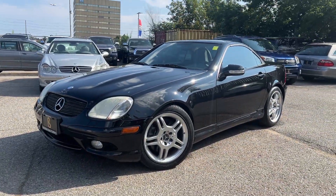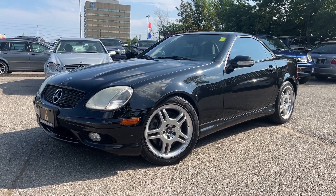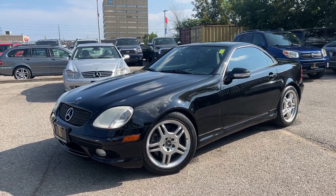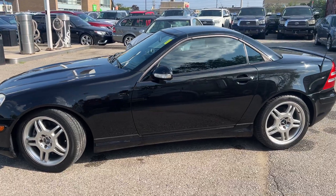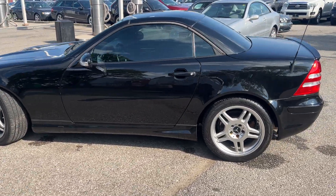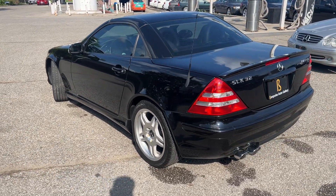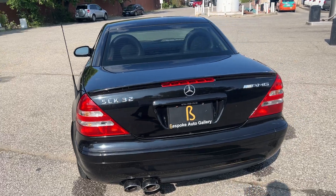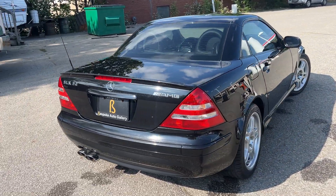This is our 2004 Mercedes-Benz SLK 32 AMG. This one comes to us with only 127,000 kilometers. It was a trade-in at a local Mercedes store — no accidents, no stories.